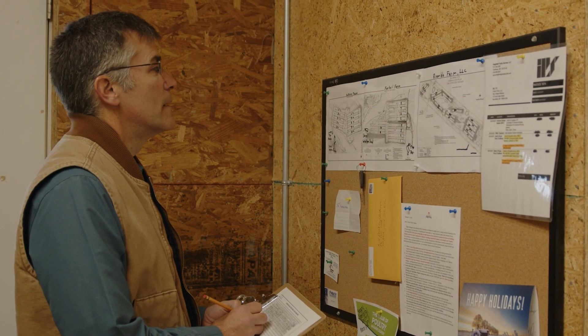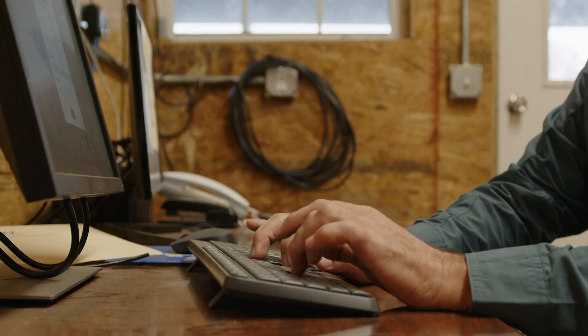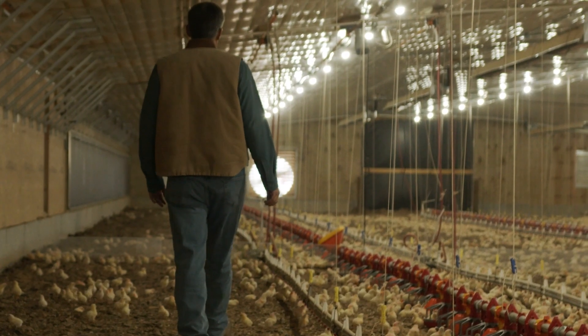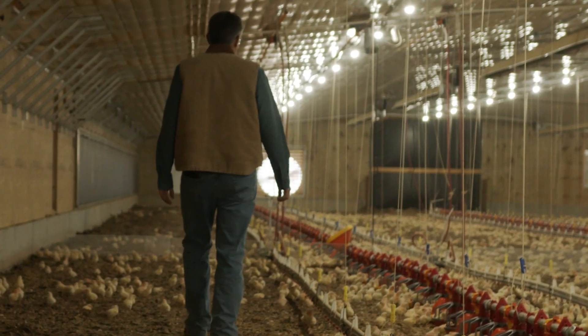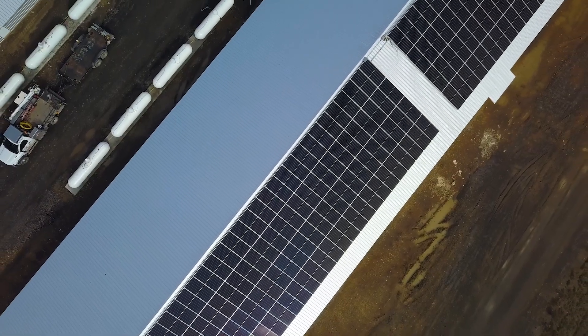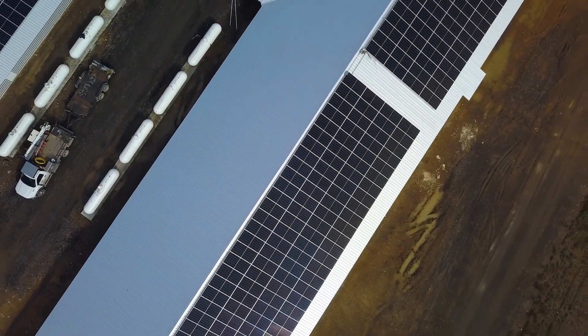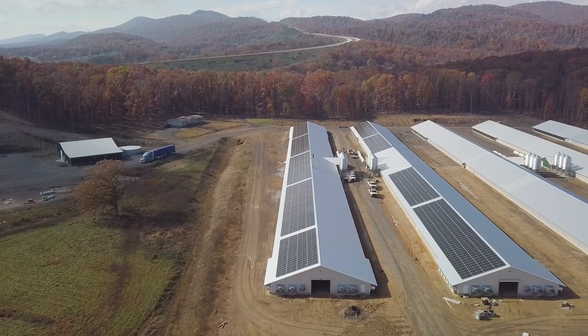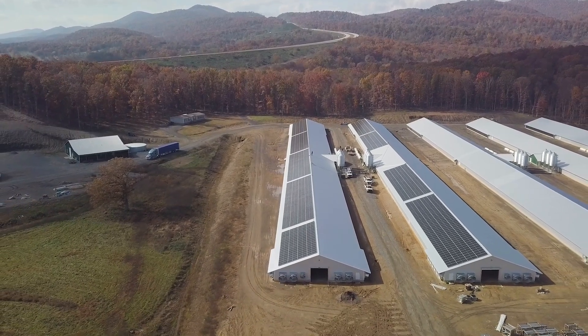From day one of Solar Holler, we set out to pull together all the best financing options for folks. We know that this cannot work in Appalachia if folks are expected to put down all the money on projects. Every business and every organization is different, so we have brought all the biggest brains in solar finance and across the renewable industry to bear to make solar projects work for your particular case. We can't wait to work with your organization to help you save money on your utilities as well.